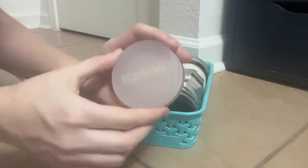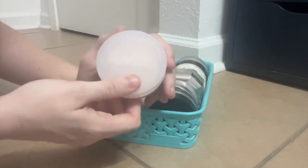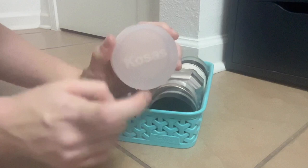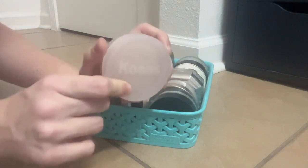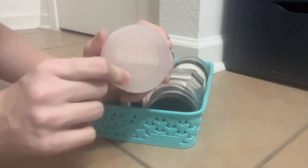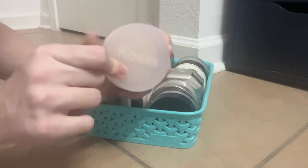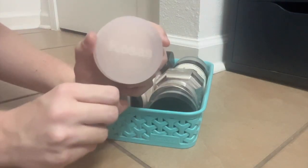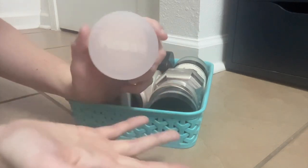This is my new Holy Grail Finishing Powder — the Kosas Cloud Set. As you can see, she's been used and abused. I have no idea how this is this good. It is so finely milled, so lightweight, so blurring. It takes down shine but still lets the shine show through. It never looks cakey, never looks powdery or makeup-y. If my makeup ever just looks not quite right in finish and I want to make it just perfect, this dusted all over the face — incredible.